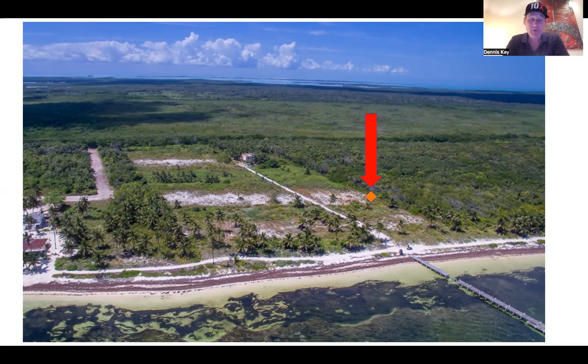In fact, one of the recent ones I posted was me and a group of investors actually walked this entire property, walked back to this house, and then just shot video all up and down this area. So go ahead and check that out. If you can't find it, let me know and I'll shoot you that video.